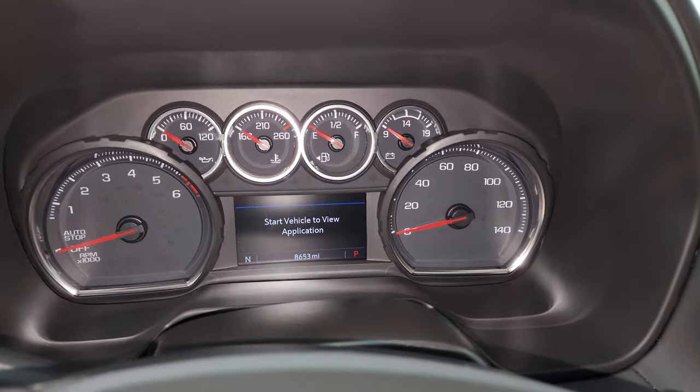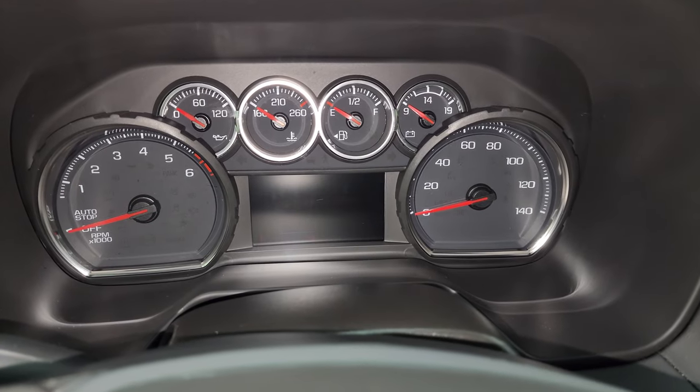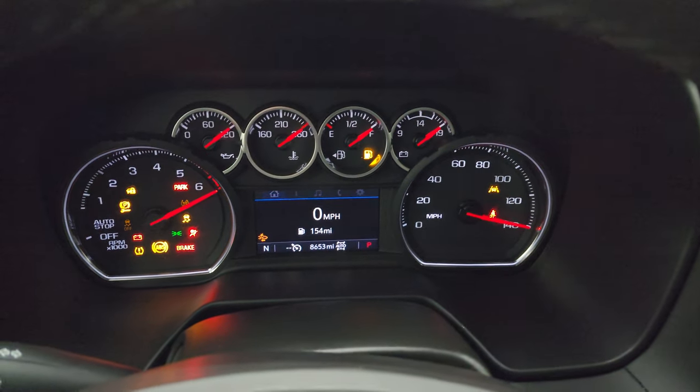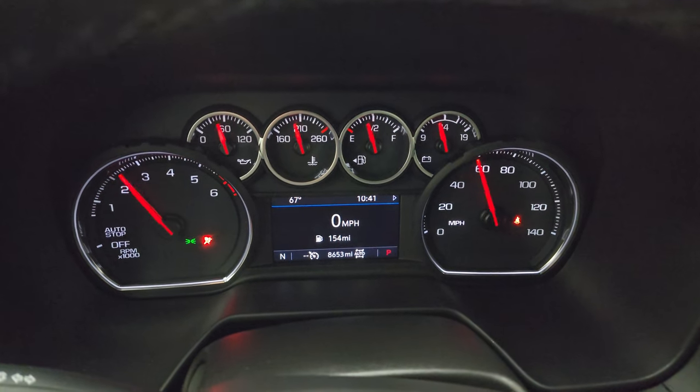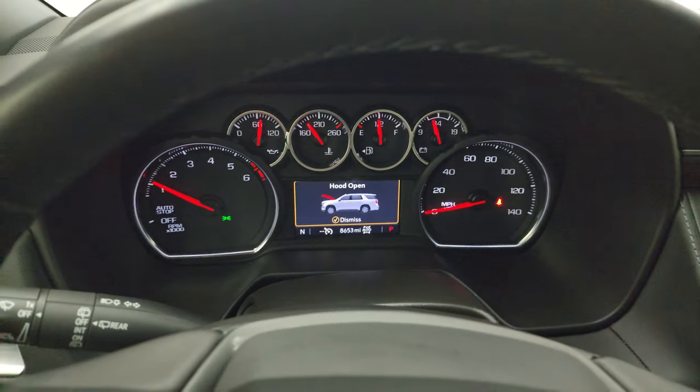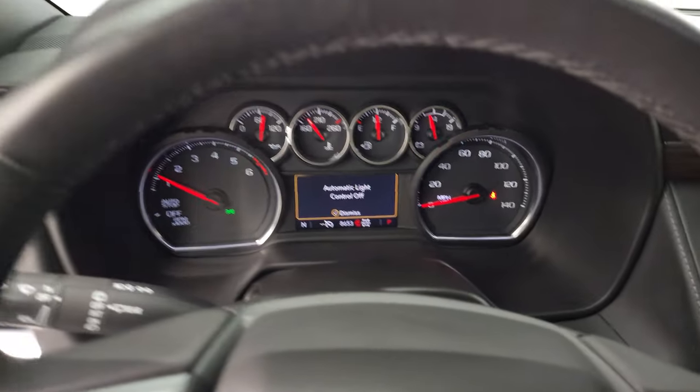We'll start it up and take a look under the hood. I'll also show you the tire and loading information sticker. It starts right up — no check engine lights or anything like that. We'll also check out all those LED lights in the front. There is your tire and loading and trailering information sticker.